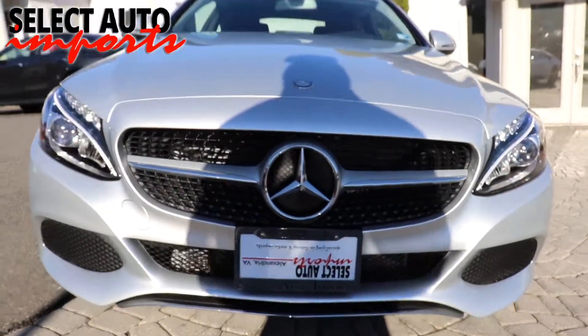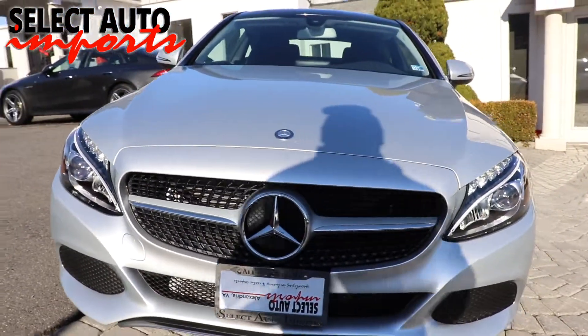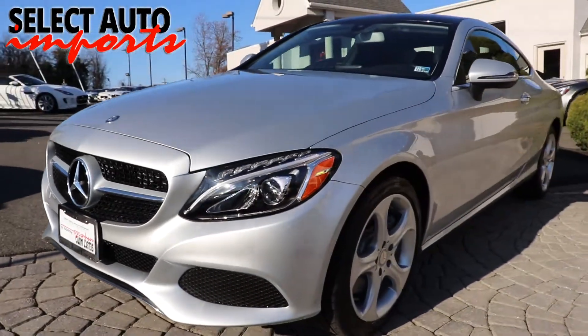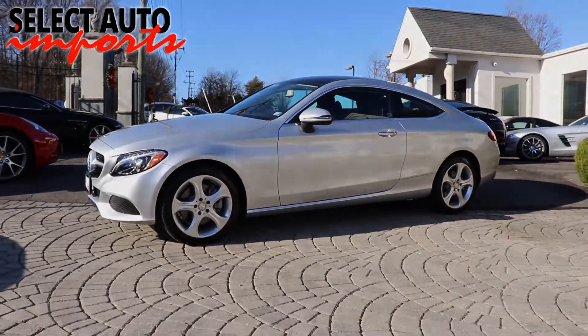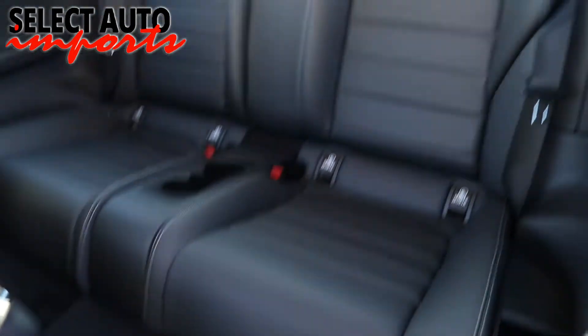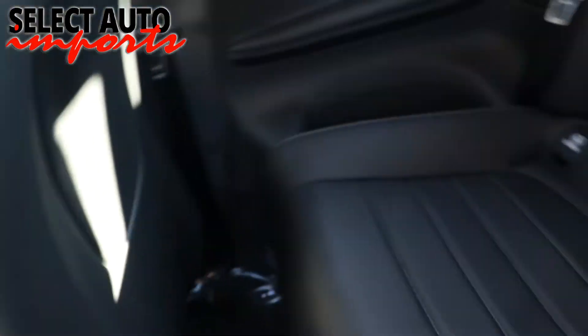Today, almost 30 years and 18,000 clients later, we still stay true to our core principles. We are proud of our record and an A+ rating by the Better Business Bureau. Edmunds.com made us their five-star dealer of the year for 2015 and 2016, with five-star ratings also from Google, Cars.com, DealerRater.com, and Yelp.